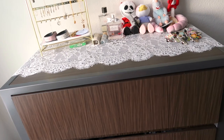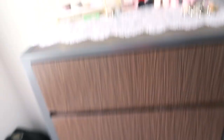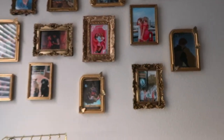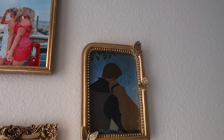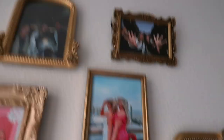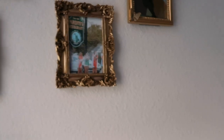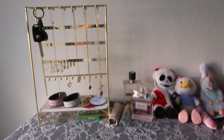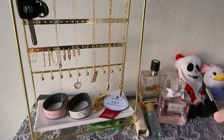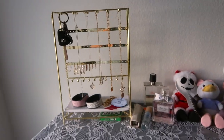Moving on to the dresser area — the drawers have my clothes in them. I made a little photo wall using frames from Marshalls and TJ Maxx. It's a mix of Disney pictures from movies, pictures from the parks, a photo of the Grand Floridian lobby, me and my family on Splash Mountain, my dog, my friends, me and my parents at my graduation, and roommate grad photos. Super cute little photo wall.